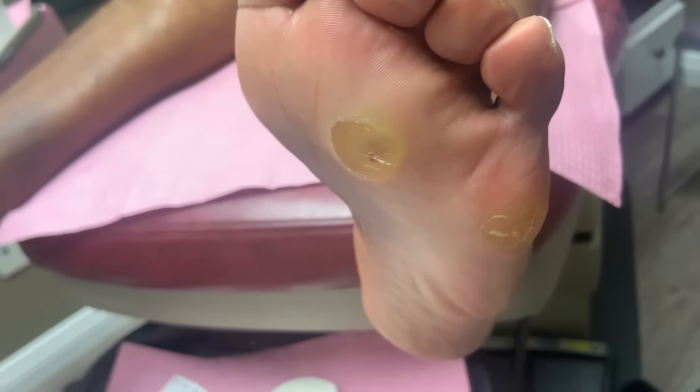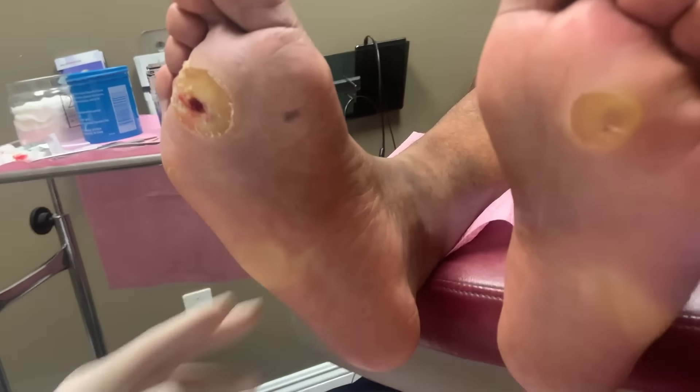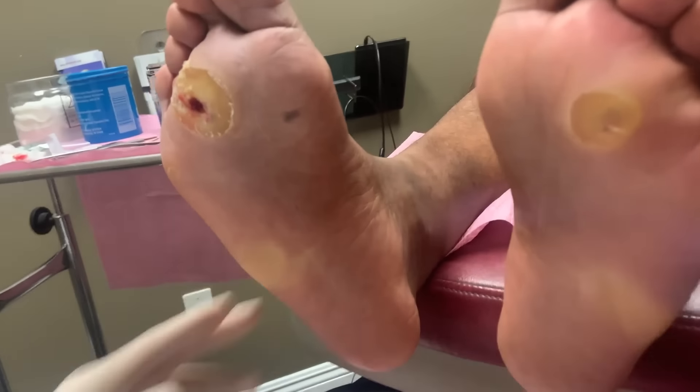Jonathan will be connected with a health coach to follow up on his diet and make sure he stays on track. Dr. Kim is also going to modify his shoes with support to take pressure off the affected area. After medicine is applied and the wound is covered, Dr. Kim thanks Jonathan for allowing them to film today.